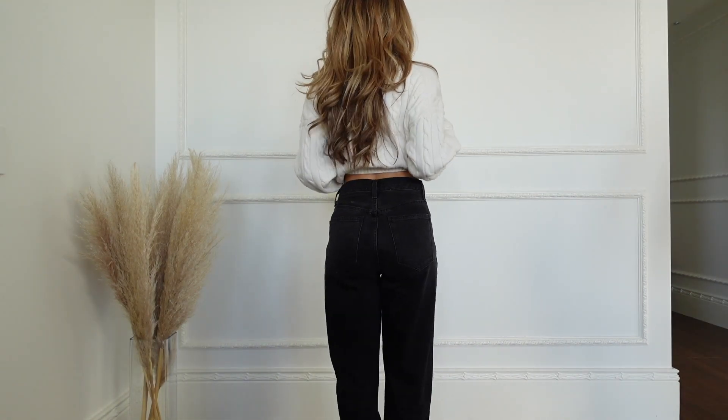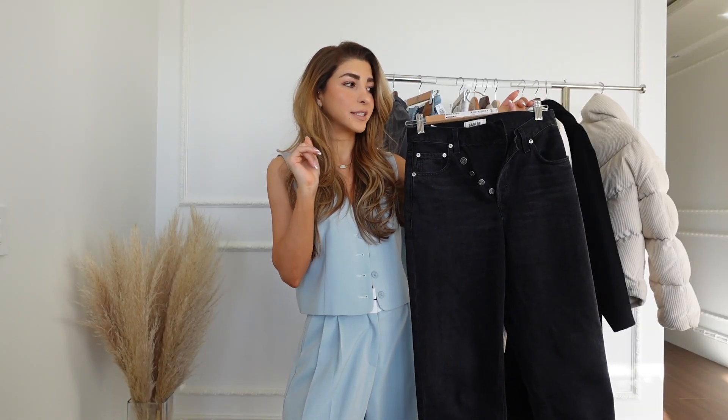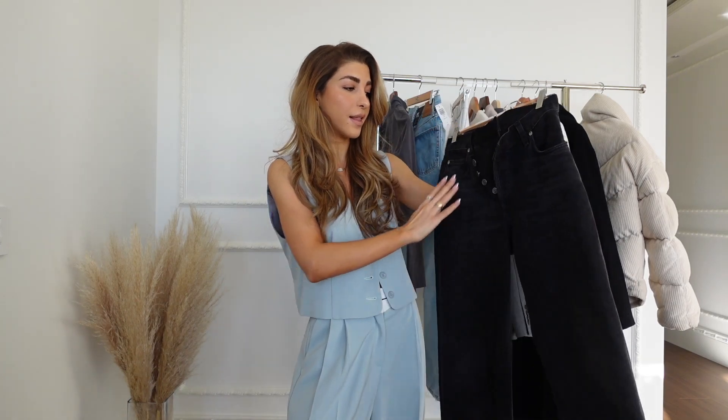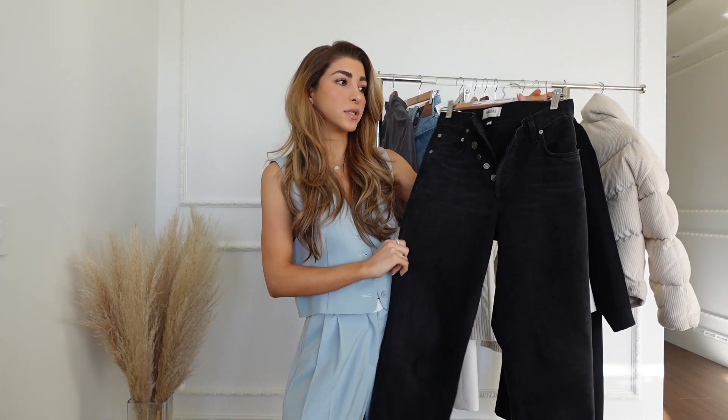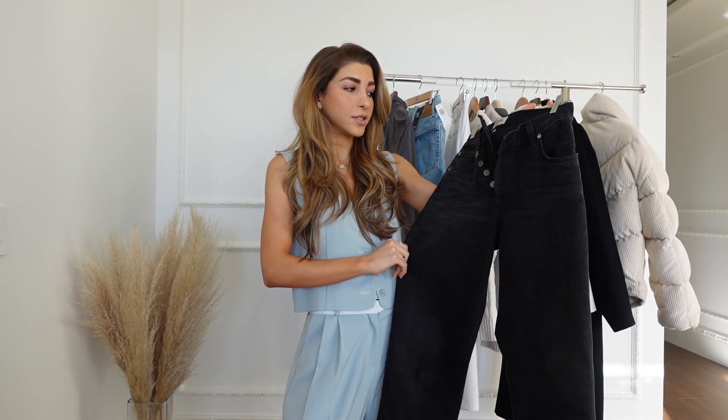I've worn them with heels, with boots, with sneakers — it gets the job done. Honestly it's perfect and I love how it has no ribs as well. This one actually has a lot of stretch to it. I would say it does stretch out a bit, whereas the Levi's one doesn't.